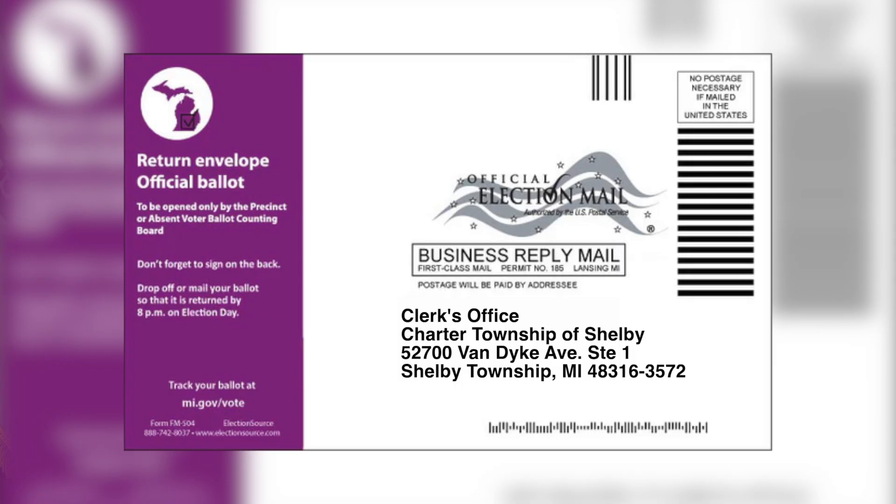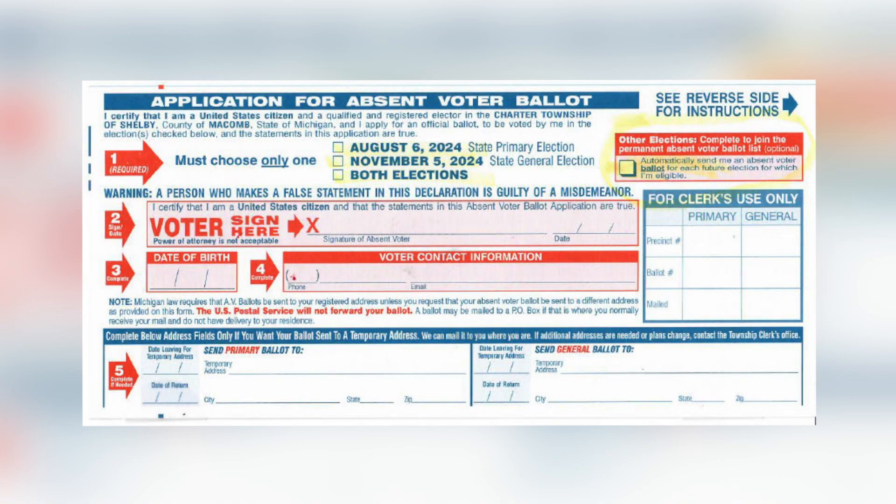Absentee ballots must be returned to us by November 5th at 8 p.m. We must receive your ballot by 8 p.m. Anything that comes after that does not count. So please don't ruin your chances or spoil your ballot by not returning it on time. Your vote is very important, so please keep this in mind.